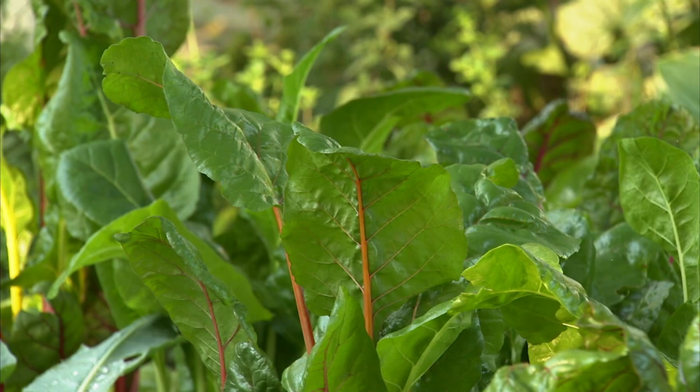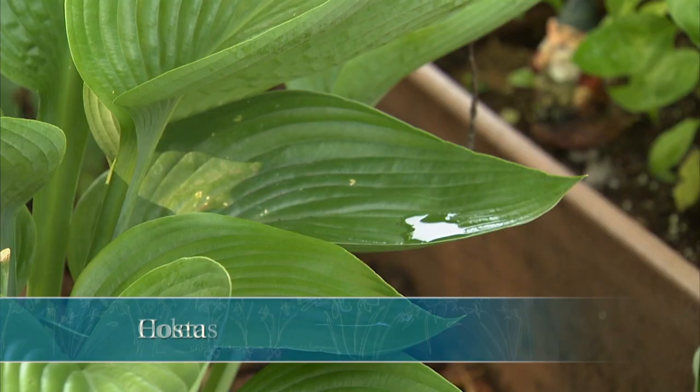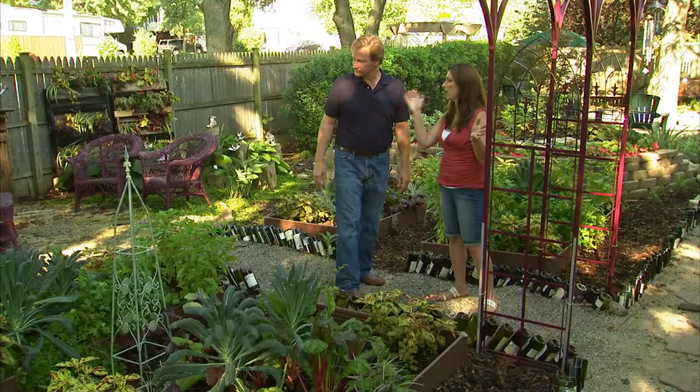Lettuces grow great in shade, as does Swiss chard and all your leafy things. It's really beautiful, and she's added splashes of color with the coleus, further decorating the room. It's edged all with hostas, which of course love shade and are rather drought tolerant, so there are no extra watering needs here.